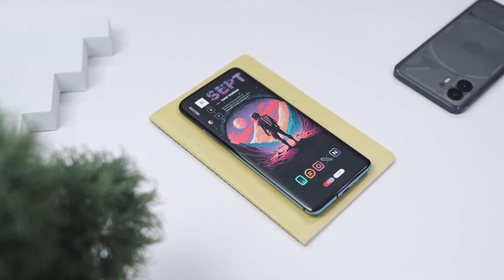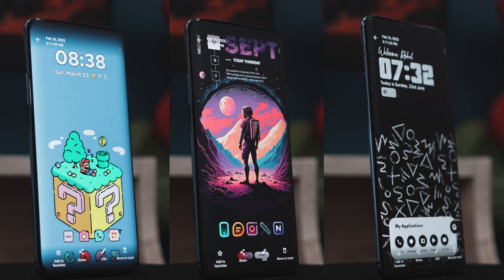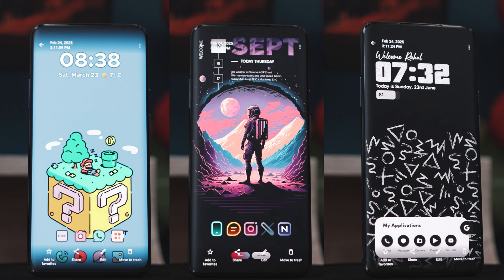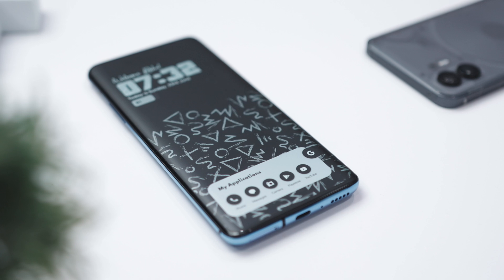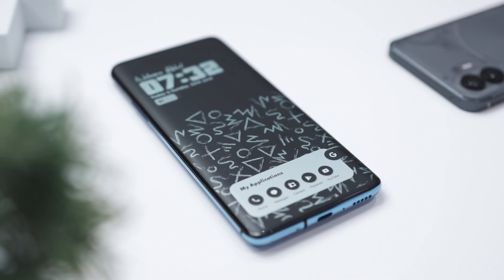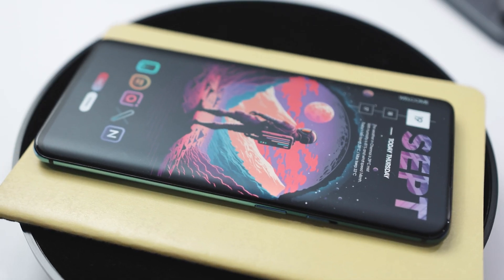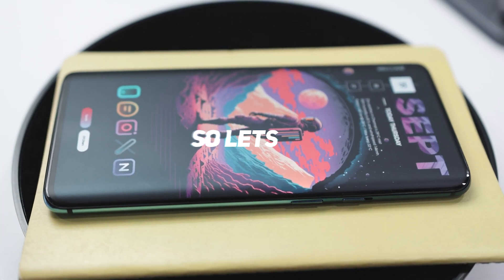If you're looking to elevate your Android home screen to the next level, I've got three jaw-dropping designs that perfectly combine style and functionality. Whether you are into sleek minimalism or bold, vibrant looks, these setups are guaranteed to enhance both the aesthetics and usability of your phone. Excited? So let's get started.